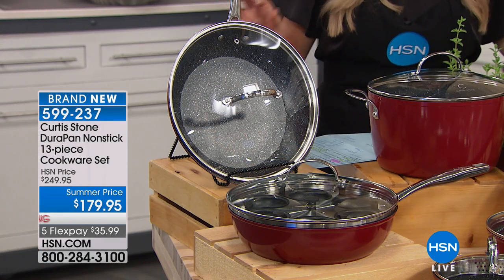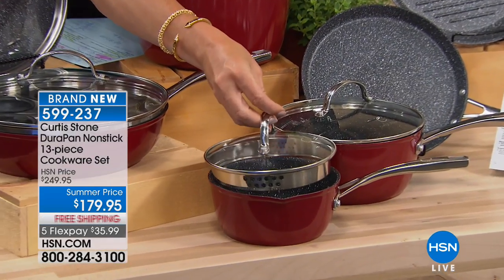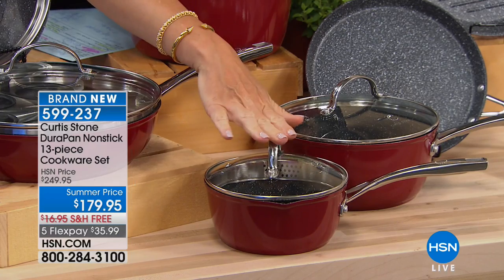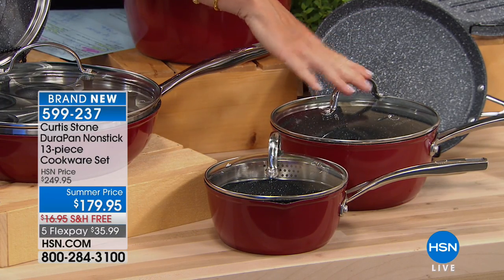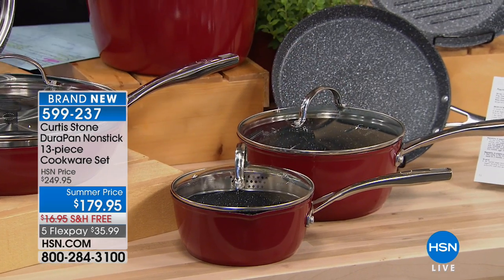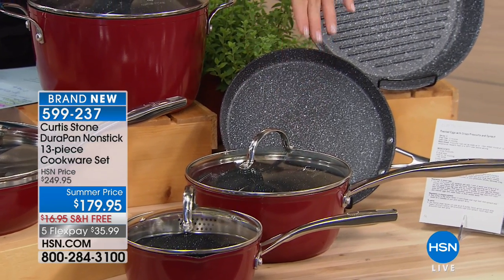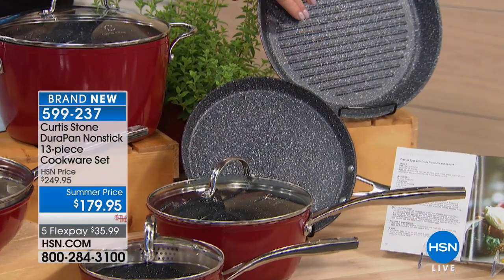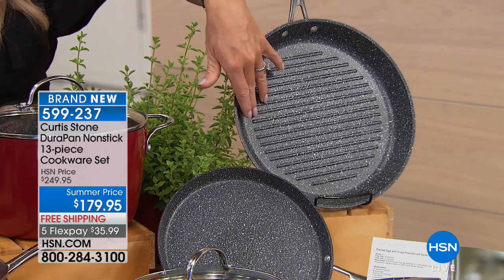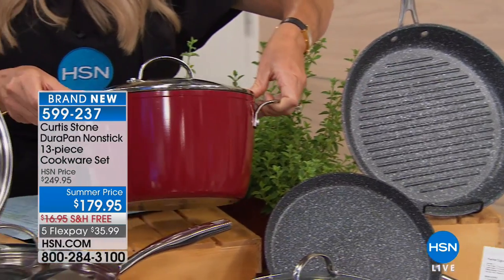Starting out front, you have a one-and-a-half quart with a colander lid — all tempered glass — with dual pour spouts. There's your one-and-a-half quart, and right up here you've got your three quart, which all comes with a beautiful tempered glass lid. You also have the nine-inch crepe pan, great for grilled cheeses. And now we have an 11-inch grill pan that we're including today.